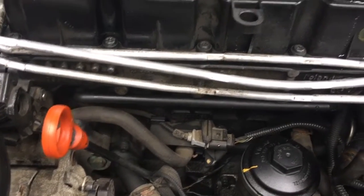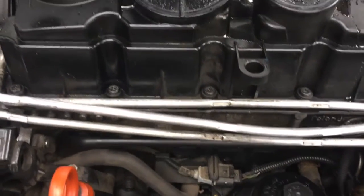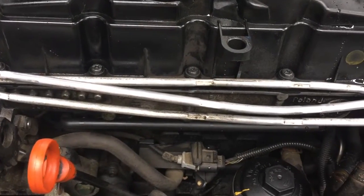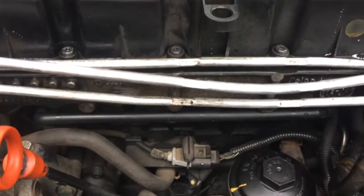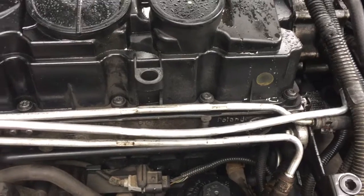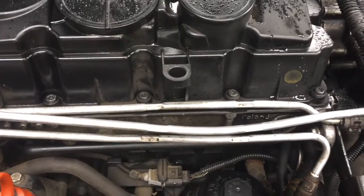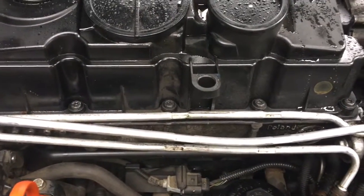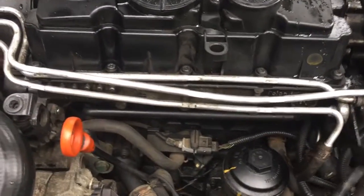I took the glow plugs out, connected them to battery power, and they turn red after about 5 to 10 seconds — not immediate. If I disconnect the glow plug harness and start the engine, I get a check engine light complaining about them, so they seem like they're working. I tried shorting all the glow plugs straight to battery power and then starting it, but it still didn't really seem to make a difference.